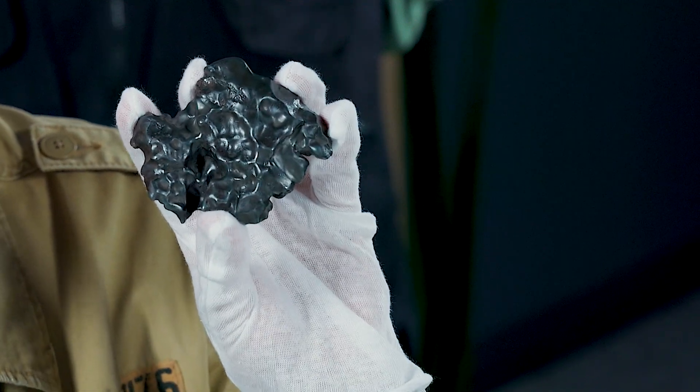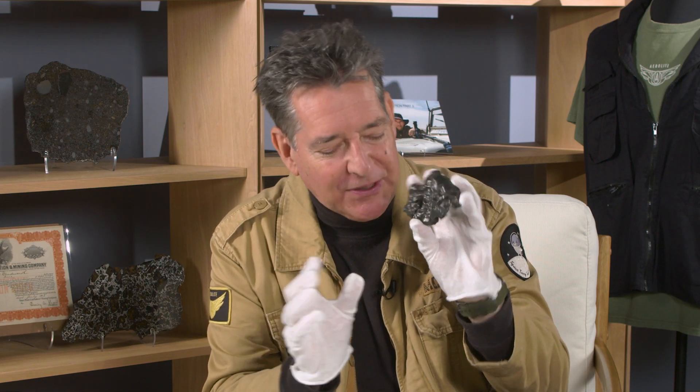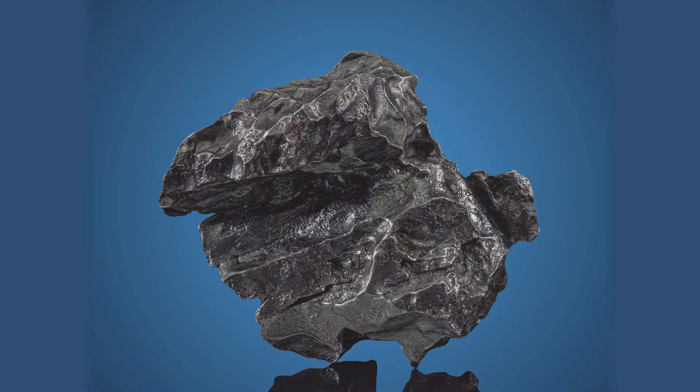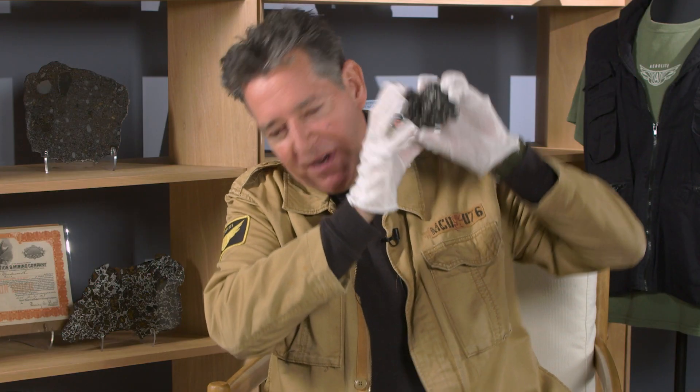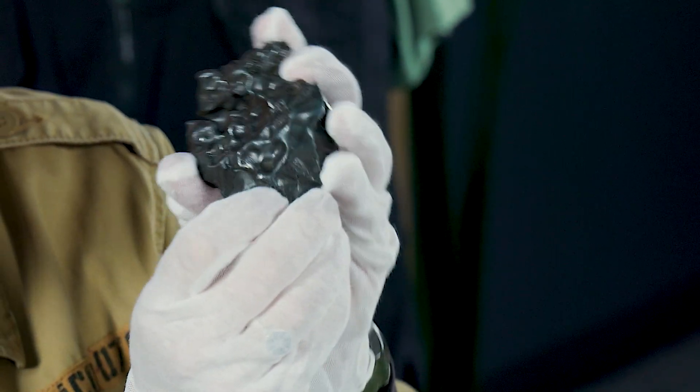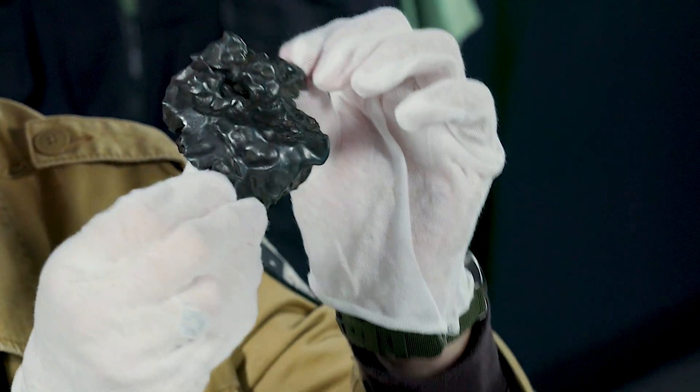The impact formed over 100 small craters in the mountains in eastern Siberia. I particularly love this piece because it's highly oriented — that means as it was travelling through the Earth's atmosphere, the front was melting and ablating, and it formed a shield-like shape.